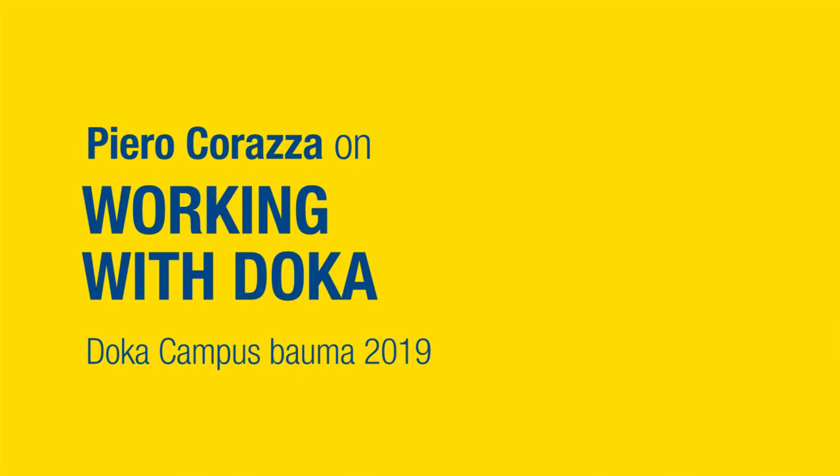Good morning, my name is Piero Correza. I'm the estimator and pre-construction manager for the Hard Rock Group in Toronto, Canada.